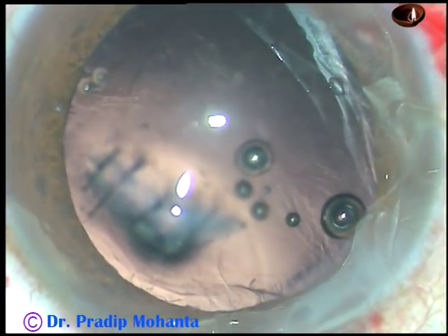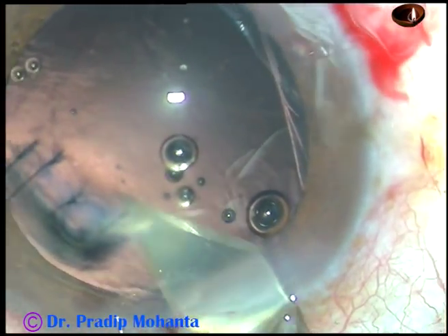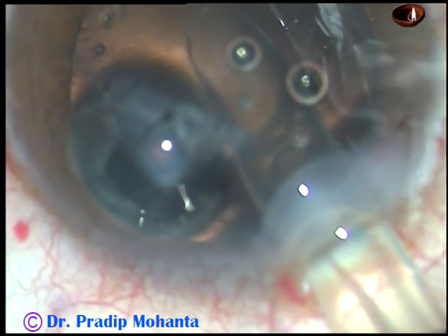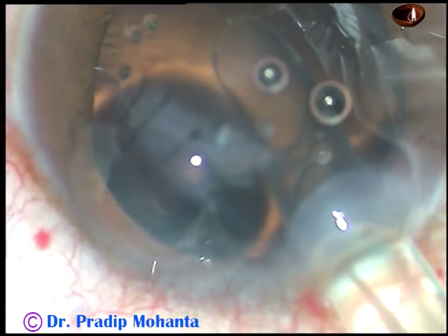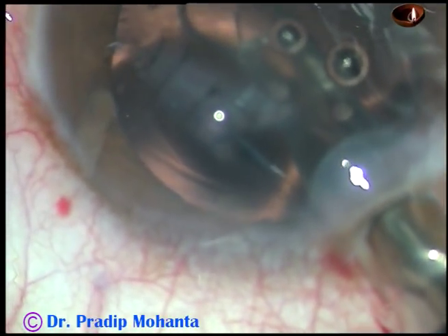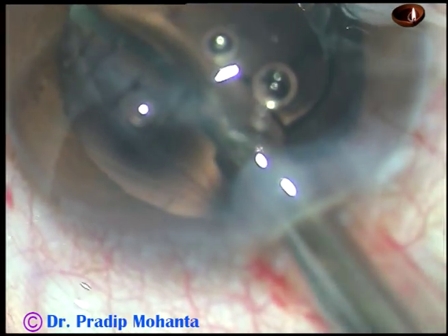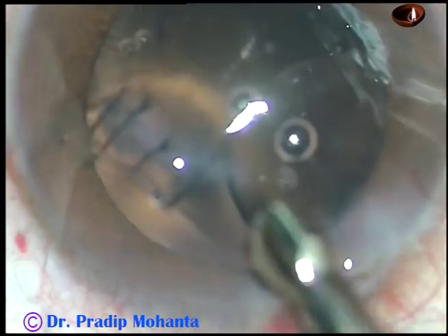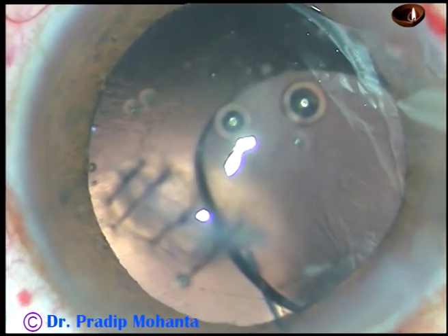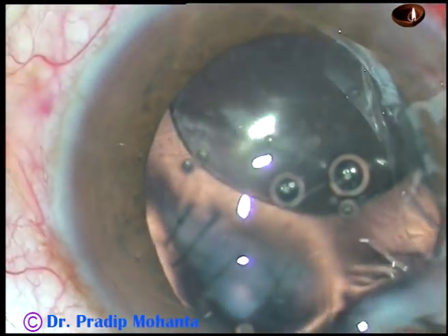Viscoelastic substance is injected again. Now I enlarge the wound a little bit because this is a multipiece intraocular lens in a V-cartridge. And here goes the intraocular lens. I am placing the haptics behind the anterior capsular tags — that is, I want the haptics to be between the anterior capsular remnant and the posterior capsule. In other words, I want it to be in the bag.